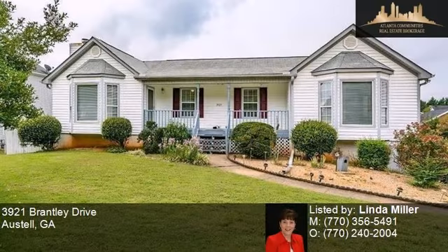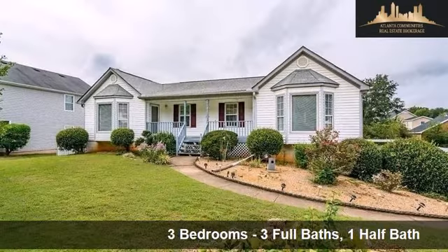This property is a three bedroom, three full baths, and one half bath, ranch.